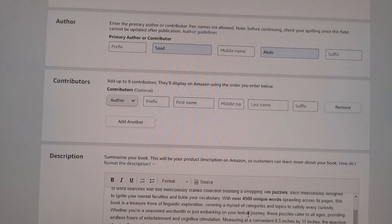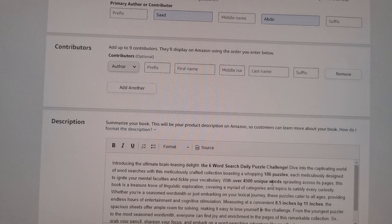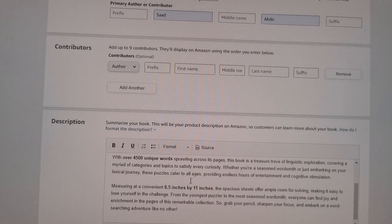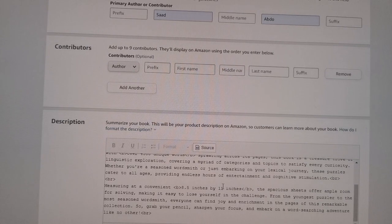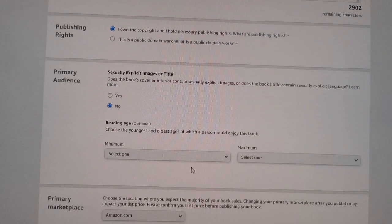Very important also is the size of the paper. In this case it is 8.5 by 11 inches. My other books are 6 by 9, but this one I decided to go with a bigger one — sometimes people have vision issues so I wanted to ensure my page size is big. So we have 186 puzzles, 4,500 unique words, paper size 8.5 by 11. This portion — the description — has to be in HTML code. So you just click on 'Source' and it will transfer it automatically to HTML code. After that, you say you own the copyright, which you do.